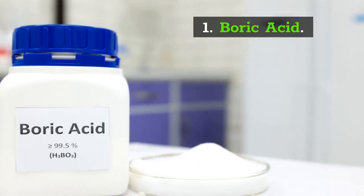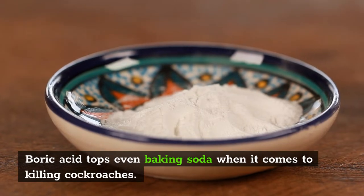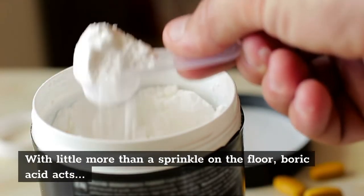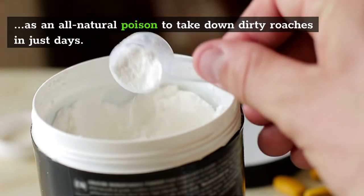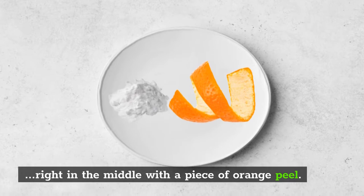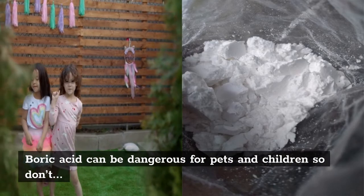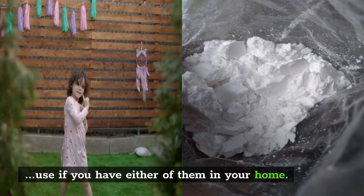1. Boric Acid. Boric acid tops even baking soda when it comes to killing cockroaches. With a little more than a sprinkle on the floor, boric acid acts as an all-natural poison to take down dirty roaches in just days. You can also spread a dusting on a paper plate and bait it right in the middle with a piece of an orange peel. Boric acid can be dangerous for pets and children, so don't use it if you have either of them in your home, and make sure if you do that you wash everything down after using boric acid.